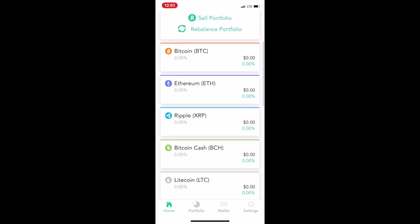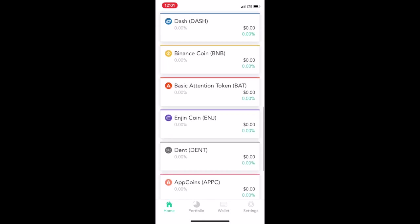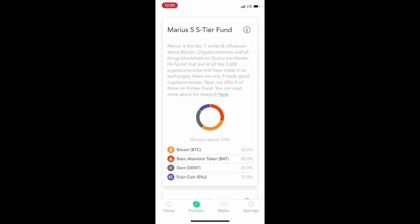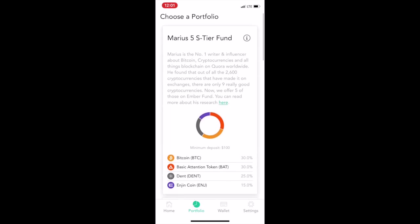This is the main menu right here, so you can see all the different offerings they have on the app. Obviously I don't have anything in my portfolio right now, but when you click on portfolio you've got some different portfolios you can choose from, and it gives you information about each one.